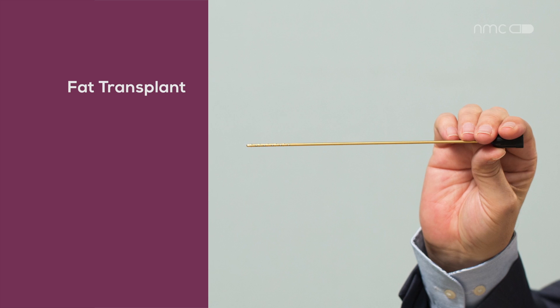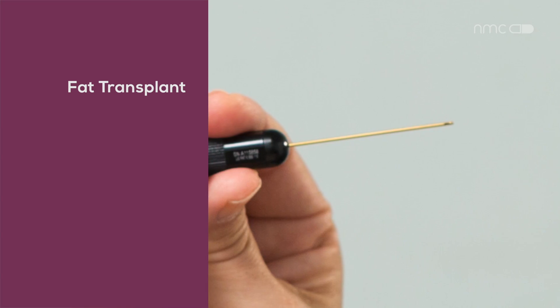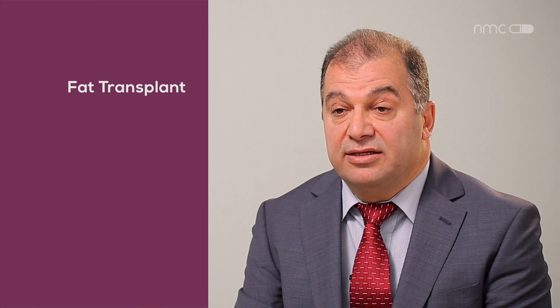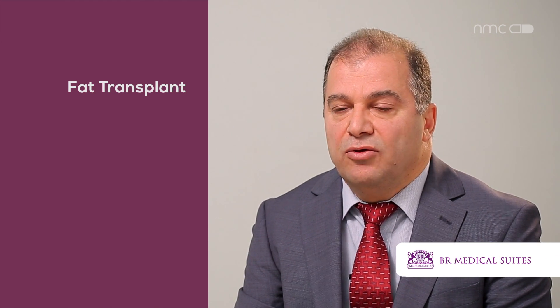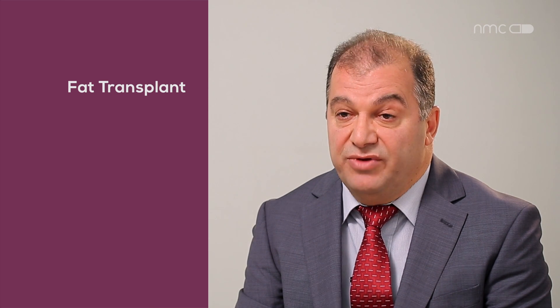Nowadays, with the micro cannula technique for aspiration and re-injection of fat cells, the fat cells are tiny and placed in different planes all over the area. The blood supply to these fat cells is optimum, and the longevity is much greater — they will last more than five years.